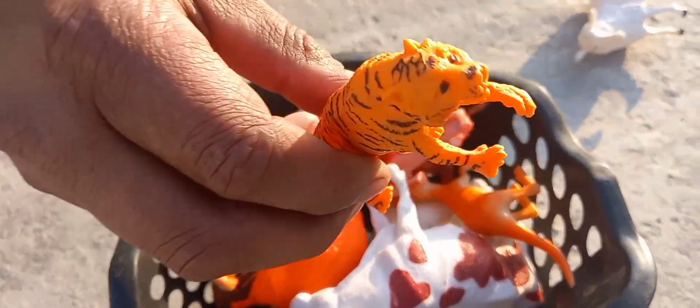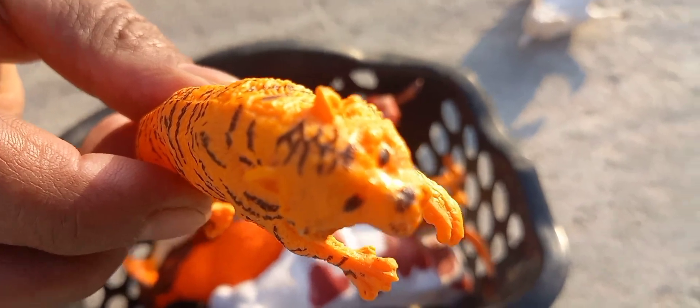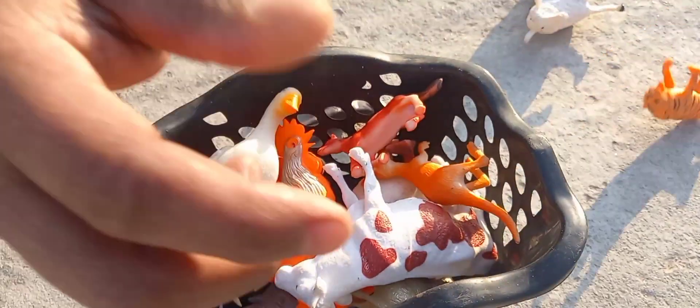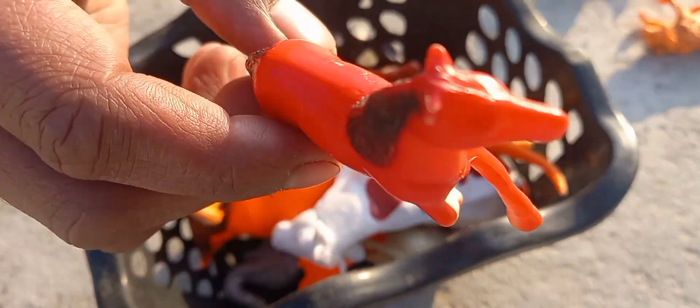Huge tiger! Tiger, tiger, yes. And this is a horse, fantastic horse. This is a red color horse.